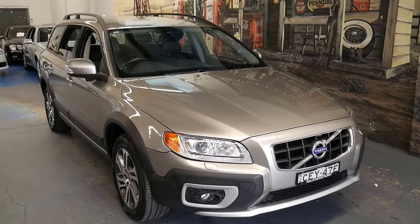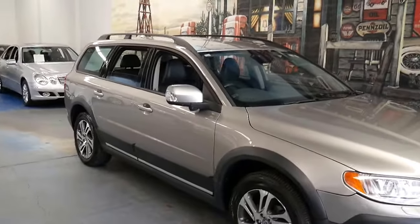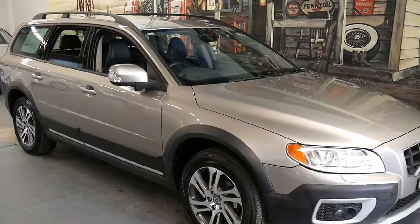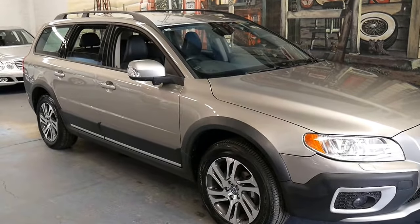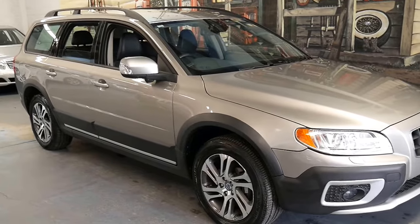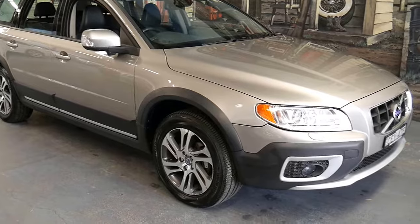Here we have a lovely late model Volvo XC70. This has been a Hunter Valley car and so it's done all country kilometres. It's now got 133 on the clock and it has excellent McCarroll's Volvo service history.